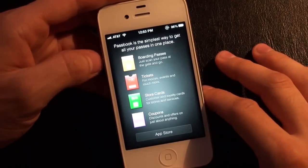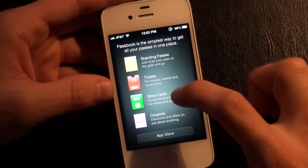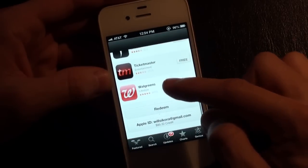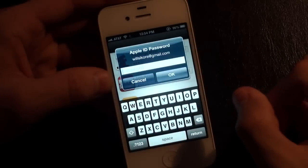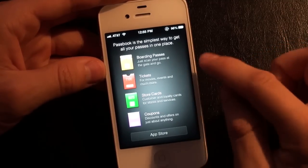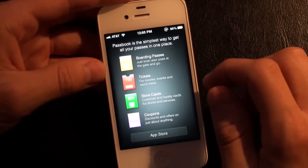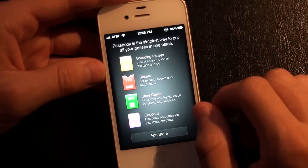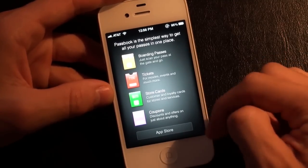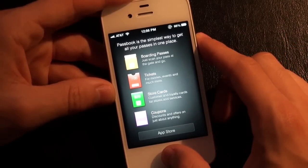Passbook is like your movie ticket, Starbucks reward, or Target reward card in one place. If you have gift cards, boarding passes, or anything like that, you can set up all these different things: boarding passes, tickets, store cards, coupons. Anything I buy on Fandango will show me the ticket right in my Passbook. If you have a boarding pass and your gate changes, it'll automatically send a notification based on your time and location. You can scan your boarding pass or use your Starbucks card to make payments — though this is not like Google Wallet; it's more for tickets, cards, and gift cards.